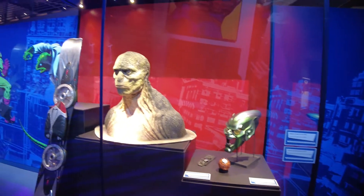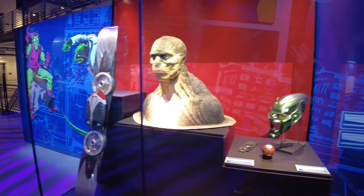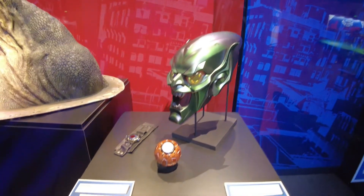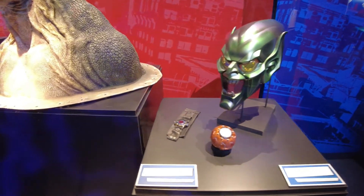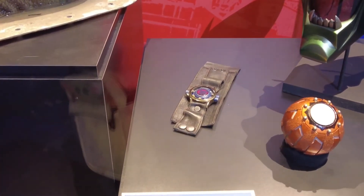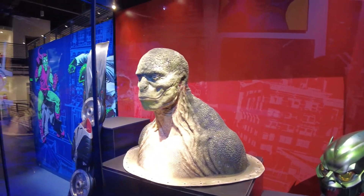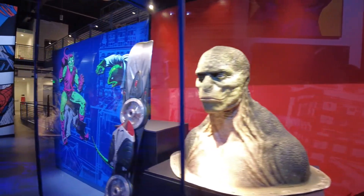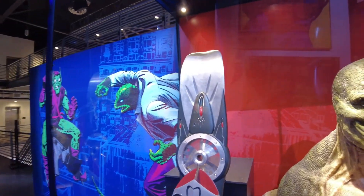One last surprise before exiting — actual movie props! The Green Goblin Mask and Pumpkin Bomb from Spider-Man the 2002 film, the Spider-Man web shooter from The Amazing Spider-Man in 2012, a gargantuan lizard head sculpt from The Amazing Spider-Man 2012, and Green Goblin's actual glider from Spider-Man 3 in 2007.